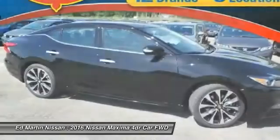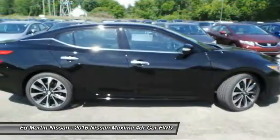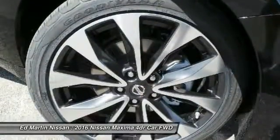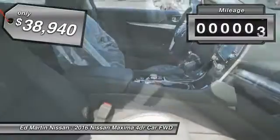The spacious interior provides refined comfort for up to five passengers. Advanced technologies such as Nissan Intelligent Key and Push Button Ignition offer convenience and control, and is priced below $40,000. This vehicle has less than 100 miles.